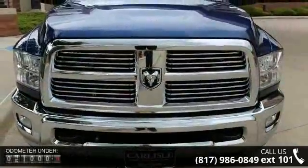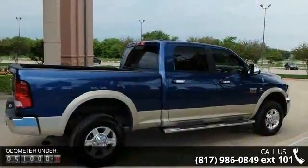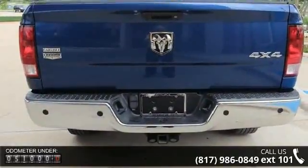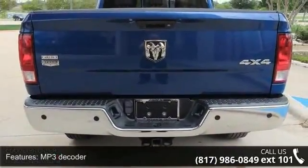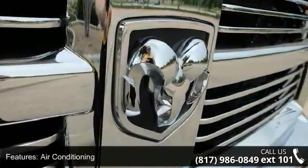Some of the top features included with this vehicle are MP3 decoder, air conditioning, power steering, power windows, four-wheel disc brakes, ABS brakes, dual front impact airbags, front anti-roll bar, occupant sensing airbag, and overhead airbag.